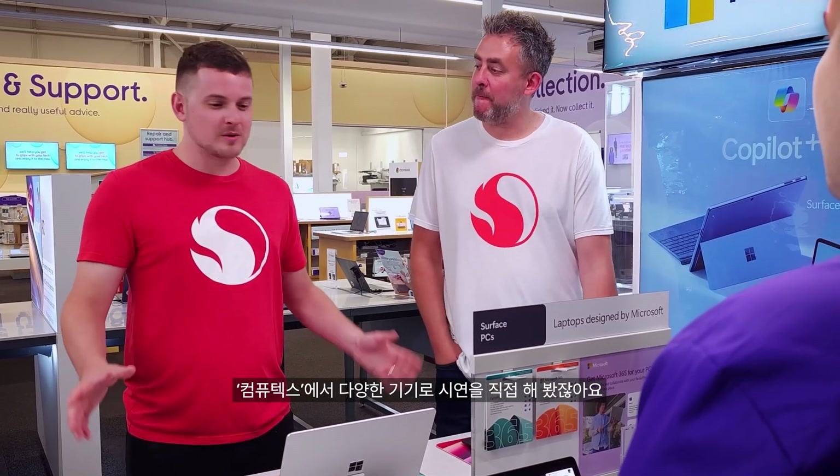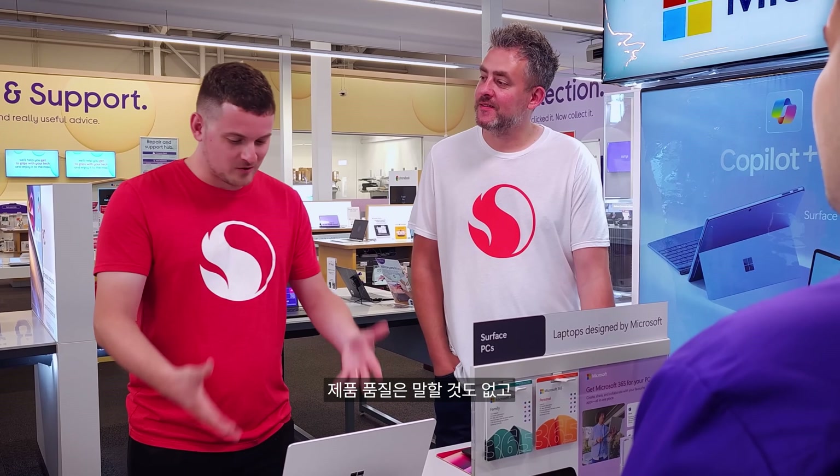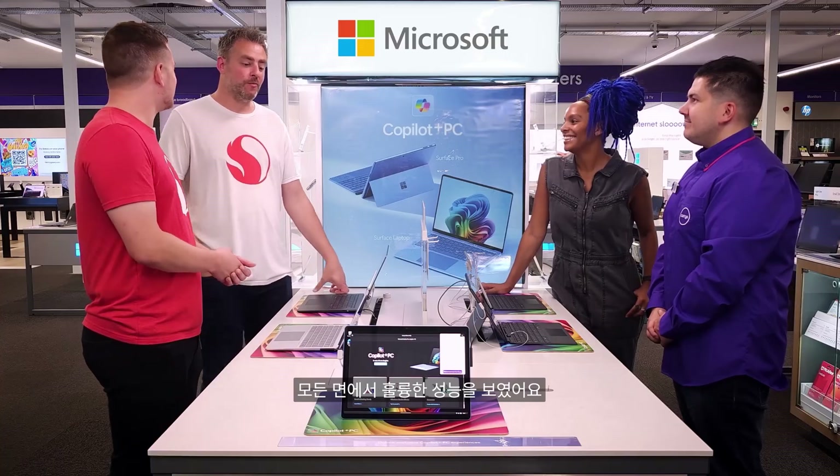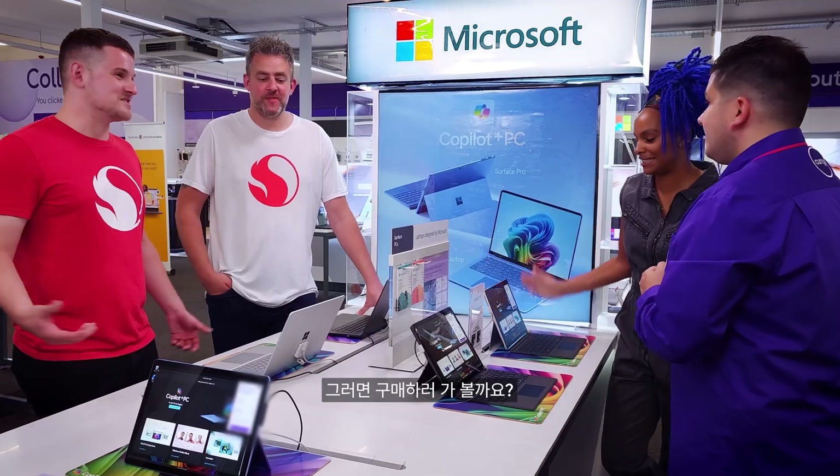Back in Taipei we were able to do demos of pretty much all of them, and they all have great build quality, great keyboards, and excellent looking displays. I think they all do a good job at everything, don't they?